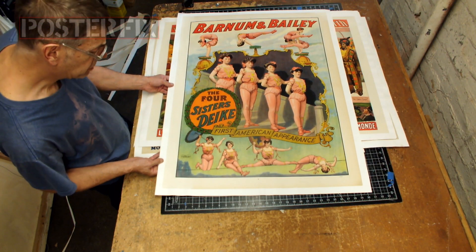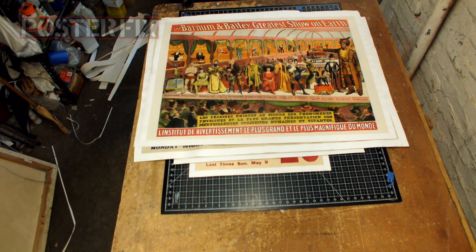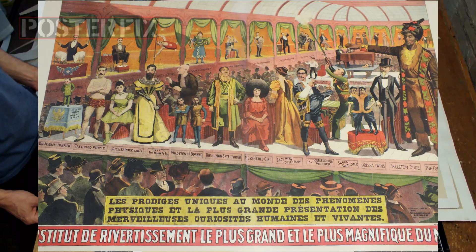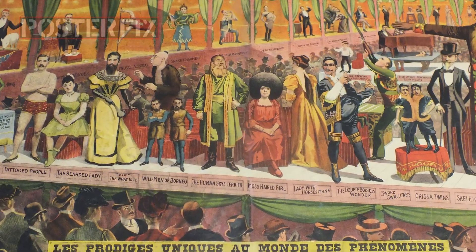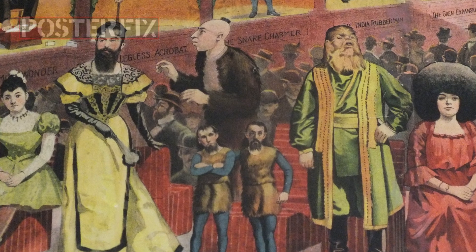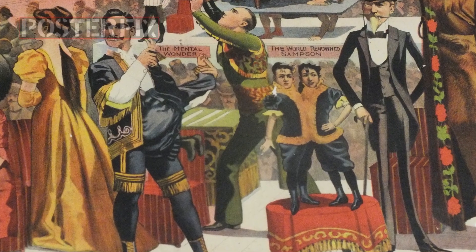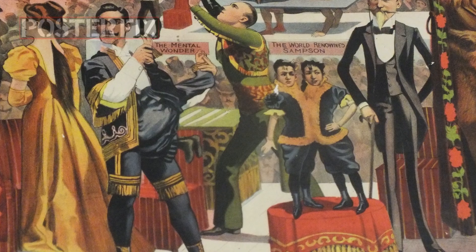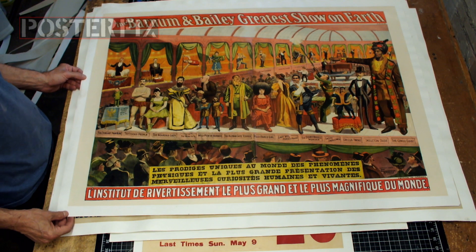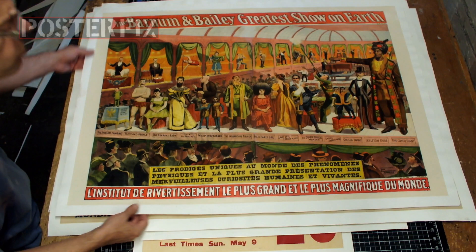Printed by Strobridge Litho Company. Barnum and Bailey — this is a great poster for Barnum and Bailey, the Greatest Show on Earth. It was printed for the French tour and it shows a freak show with all these wonderful acts, who are also in the film called 'Freaks,' made in the 1930s. You can see some of these characters in that movie. This is also printed by Strobridge Litho.